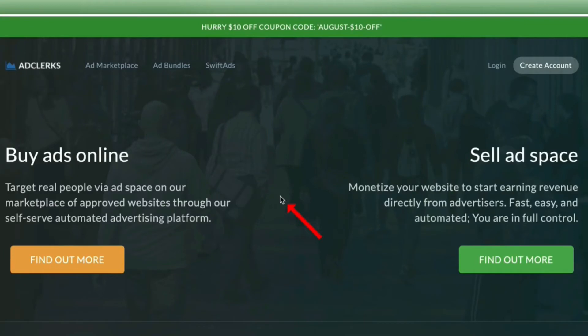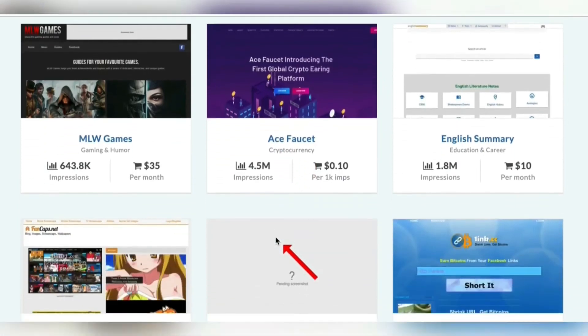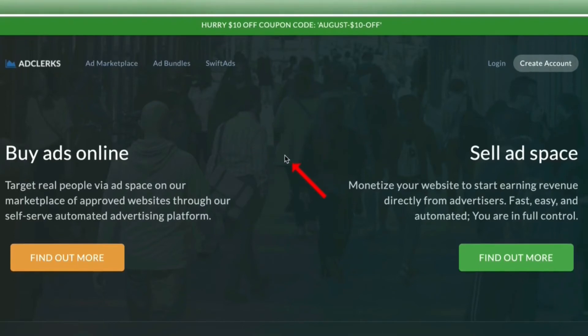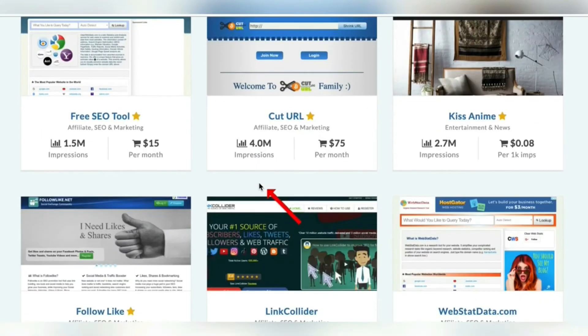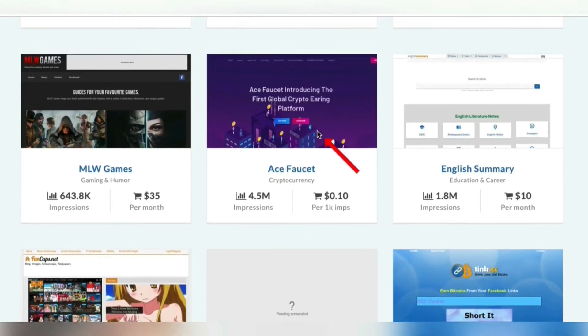Now let's move on to the next step. Come over to a website called adclerks.com. What this site is going to do is we're going to pay a small fee — only 10 cents. If you sign up, they give you a $10 coupon if you enter code August-$10-off. We're going to use a cryptocurrency site called Ace Faucet. We're going to pay 10 cents to get an ad placed, which we're going to create over at Snappa, onto this site. They get 4.5 million visitors a month, and that's going to cost us 10 cents.